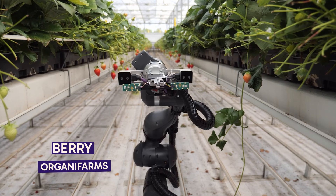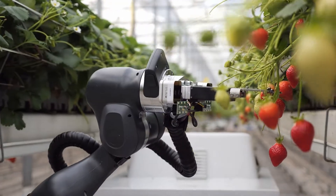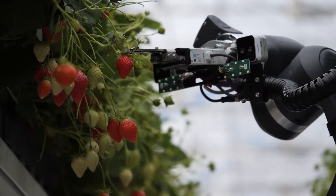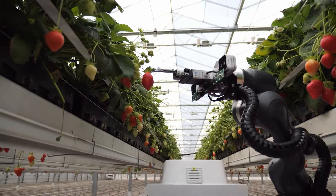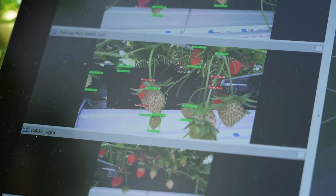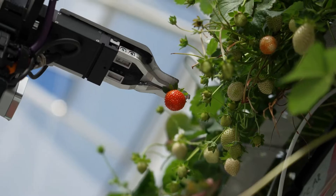Berry, the strawberry harvesting robot, is a remarkable innovation in the realm of agricultural robotics, specifically designed to revolutionize the process of strawberry picking. This advanced robot is set to change the landscape of berry farming by introducing automation and precision to a traditionally labor-intensive task. Equipped with cutting-edge technology, Berry employs advanced vision systems and delicate robotic arms to navigate through strawberry fields. Its AI-driven algorithms enable it to identify ripe strawberries, ensuring that each berry is picked at the peak of its freshness and quality.